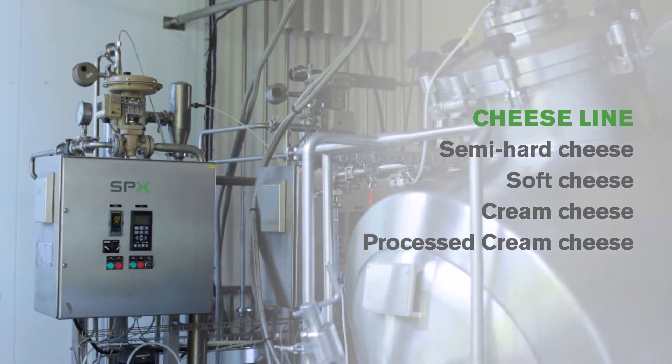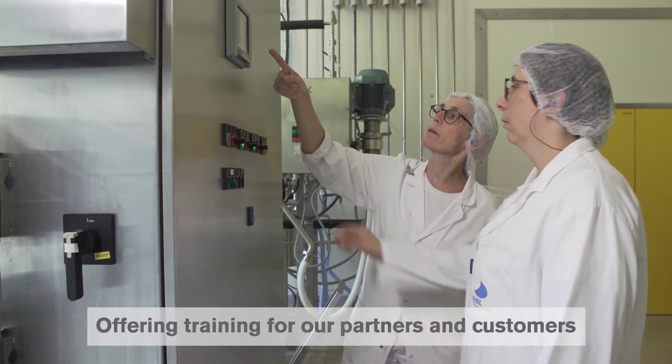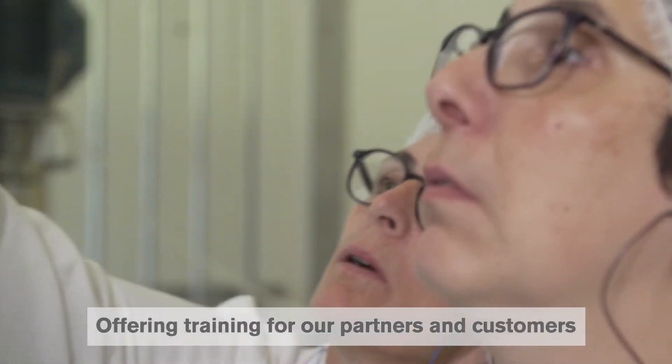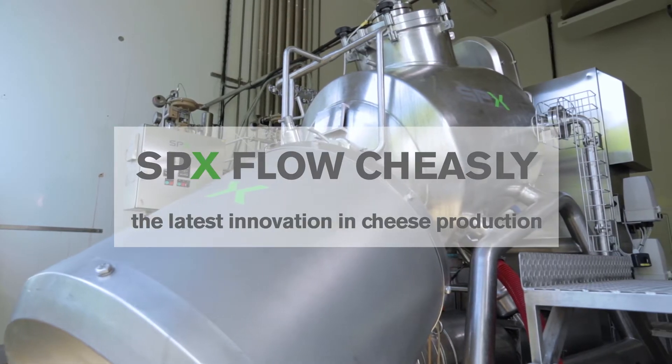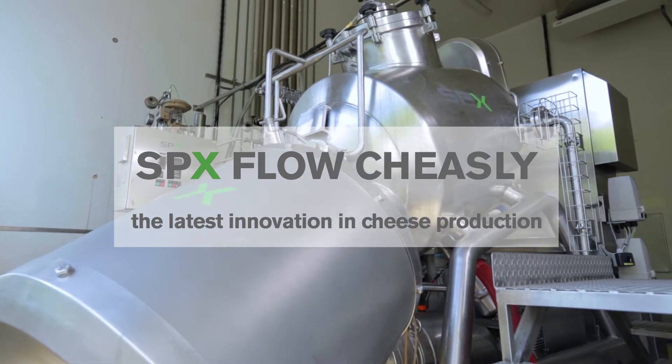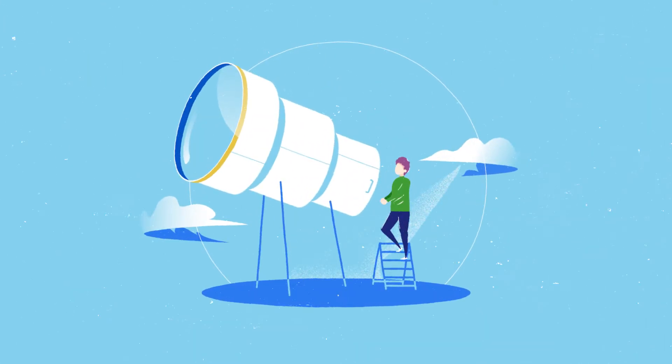At the SPX Flow Innovation Centers, experts are on hand to train staff in the new technologies and provide practical and theoretical training courses. SPX Flow Cheesely is the latest innovation in cheese production, meeting customer demand for technology that eliminates the reliance on fresh, high-quality milk supplies.